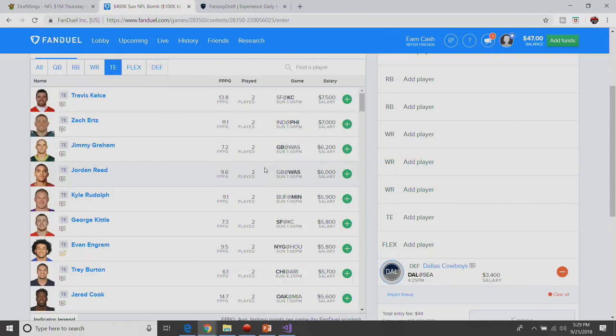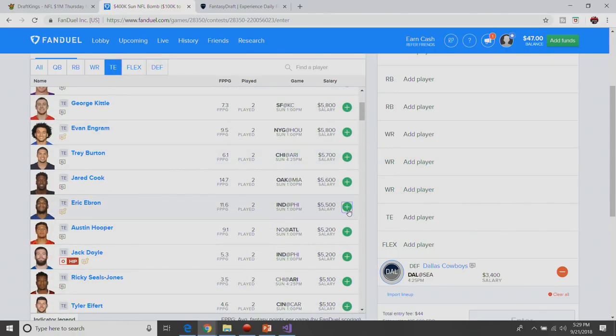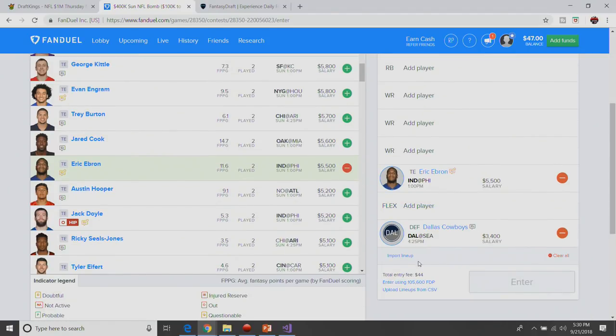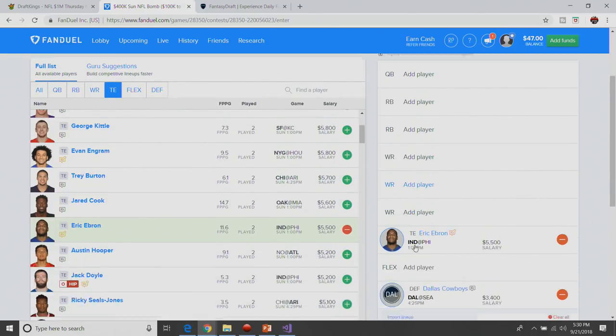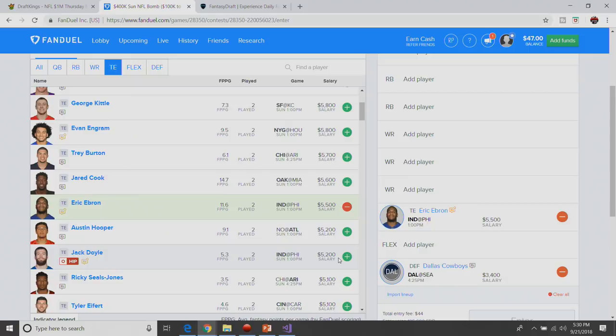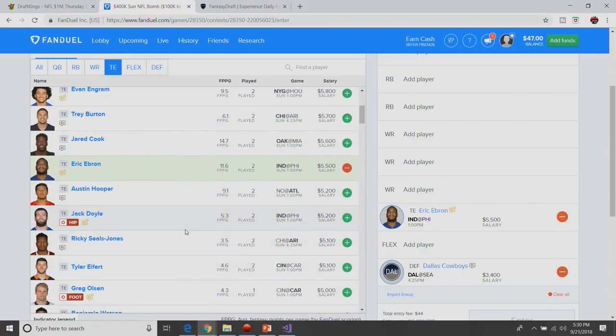We'll get the chalk tight end out of the way quick — Eric Ebron. Jack Doyle is out this week, so Eric Ebron is the starting tight end and the only tight end that Luck will really use. At $5,500, Eric Ebron is an easy lock and load. We've got about $7,300 per player remaining for a quarterback, two running backs, three wide receivers, and a flex.